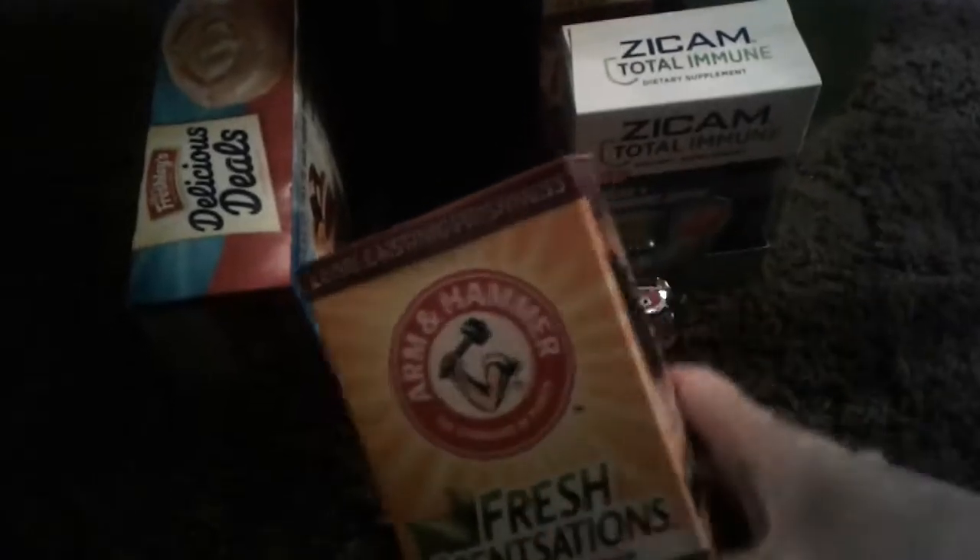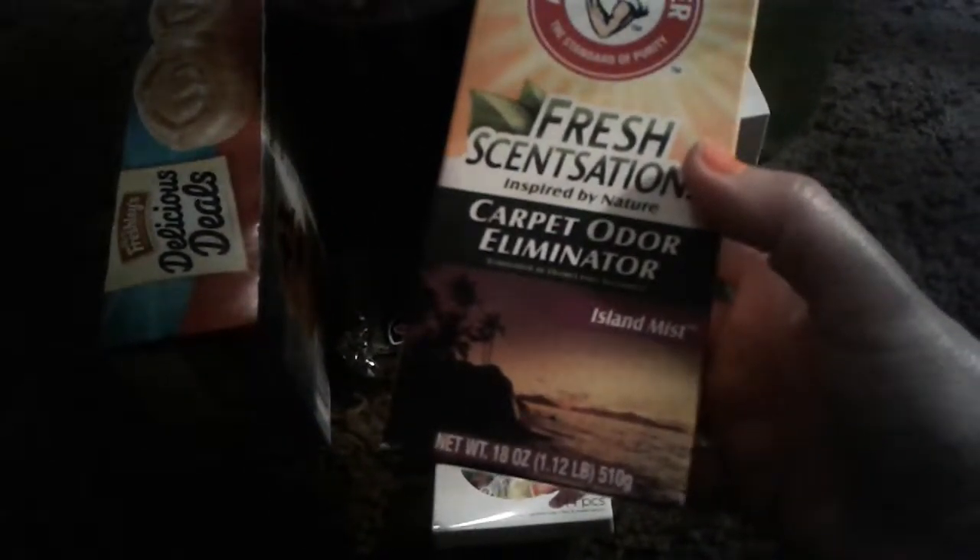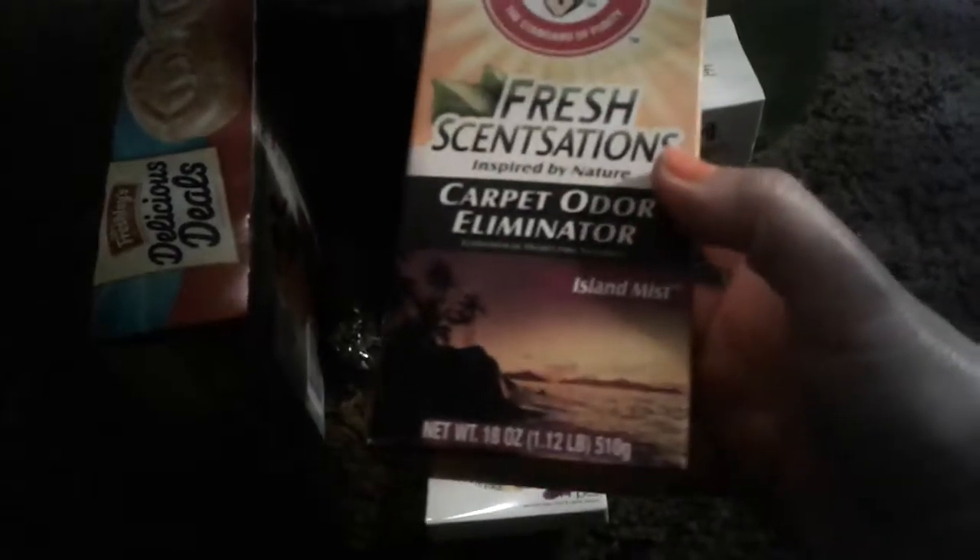And then I picked up this medium sized Arm & Hammer Carpet Odor Eliminator Refresher for my carpet. This is the Island Mist fragrance. Arm & Hammer is good because it's made with baking soda.